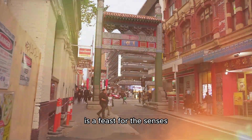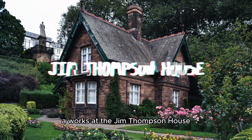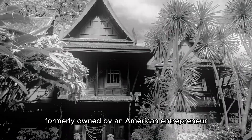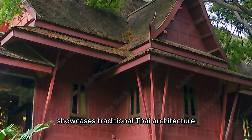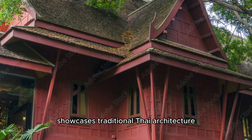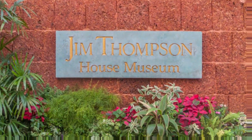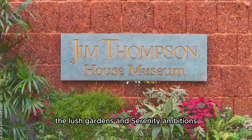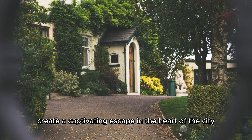A glimpse of Thailand's history awaits at the Jim Thompson House. Formerly owned by an American entrepreneur, this beautifully preserved museum showcases traditional Thai architecture and a remarkable collection of arts and antiques. The lush gardens and serene ambiance create a captivating escape in the heart of the city.